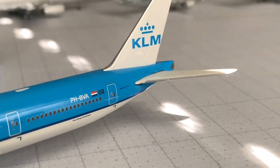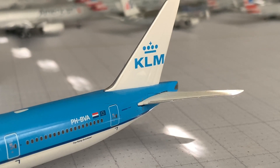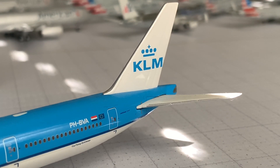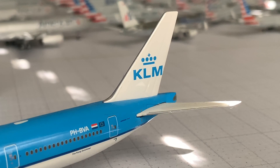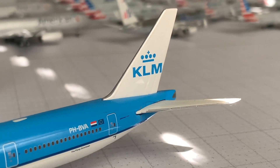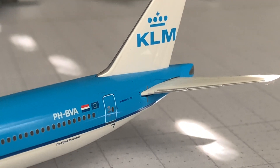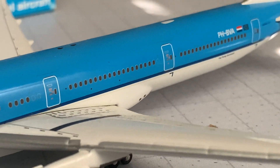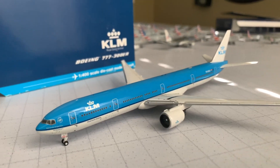Transitioning to the back of the plane, we've got the registration again which is P-H-B-V-A. Nothing has really changed on the livery — it's pretty consistent. I love their royal blue colors. You've got the Boeing Triple Seven on there, the Flying Dutchman, and the engine has the KLM wording on there as well.